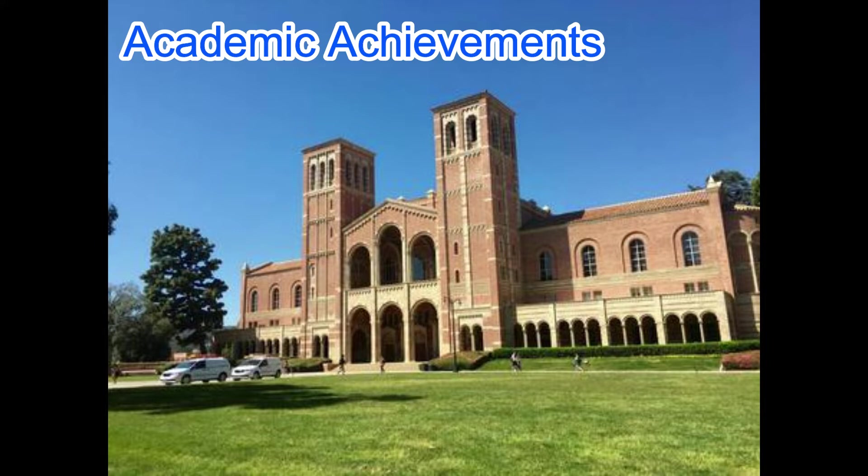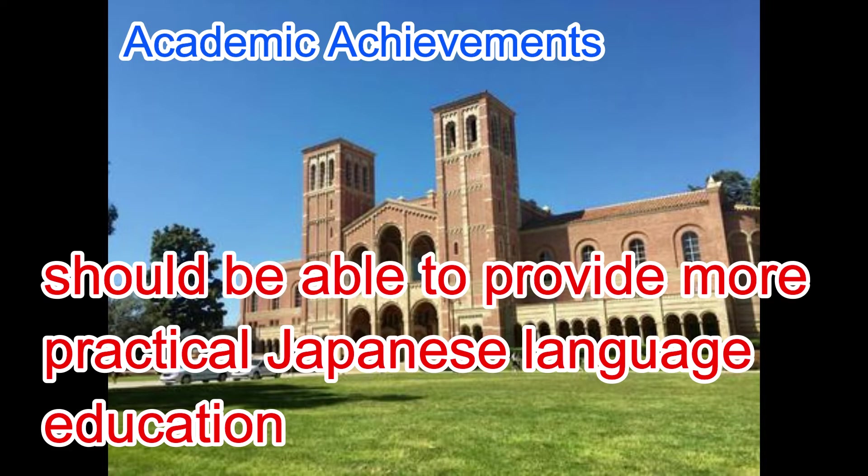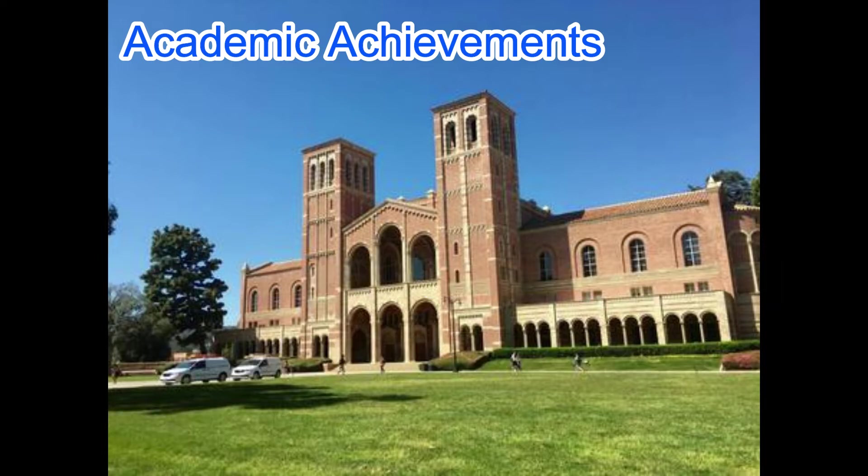1. Academic Achievements. In some cases, after graduating from a Japanese language school for study abroad, students may be able to go to college or university. Some Japanese language schools introduce their students' achievements in advancing to universities or colleges as an indicator for choosing a school. A school with a high rate of students going on to higher education should provide more practical Japanese language education. Before entering, it is advisable to have a clearer vision of what you want to do after graduation.